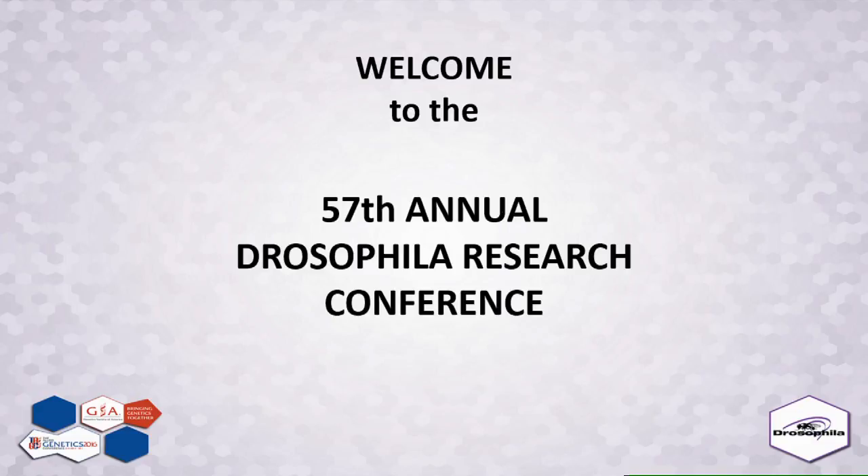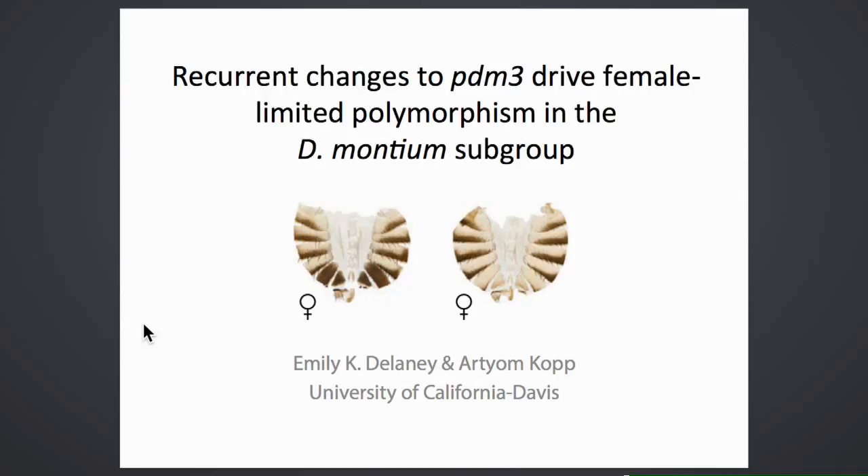Emily Delaney presents her work entitled 'Recurrent Changes to PDM-3 Drive Convergent Evolution of Female-Limited Polymorphism in the Drosophila Montium Subgroup.' She introduces herself and describes her collaboration with Artyom Kopp and others studying the role of PDM-3 in a sex-limited polymorphism in the Montium subgroup.